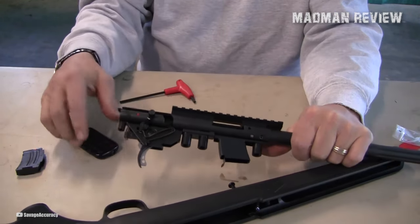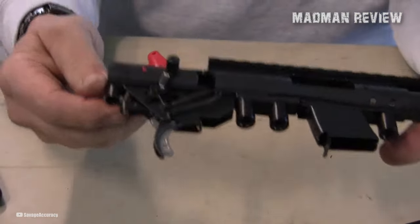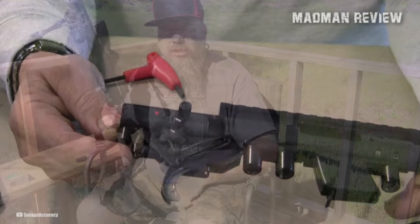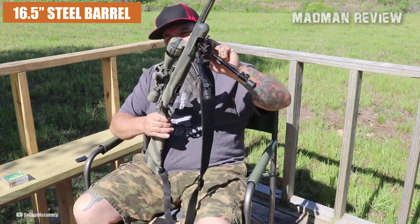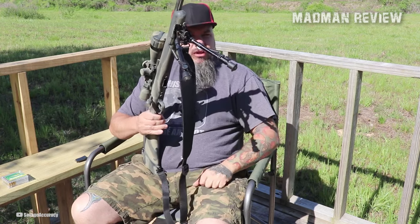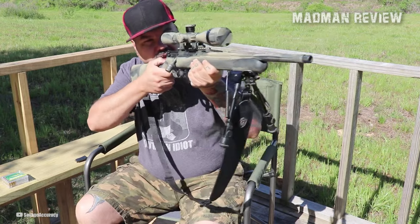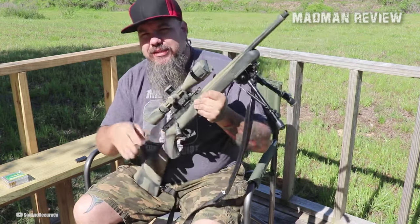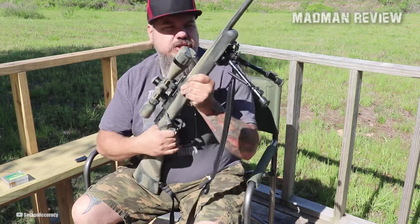With the AccuTrigger, you can expect a smooth and consistent trigger pull, enhancing overall accuracy and control. The rifle sports a heavy, button-rifled 16.5-inch carbon steel barrel that guarantees exceptional performance. To further enhance its capabilities, the barrel is fluted, reducing weight and increasing rigidity. Additionally, the barrel is threaded, allowing for the attachment of muzzle devices or suppressors to suit individual shooting preferences.